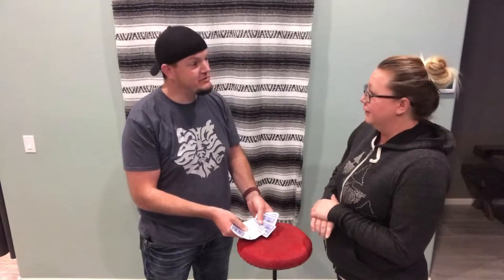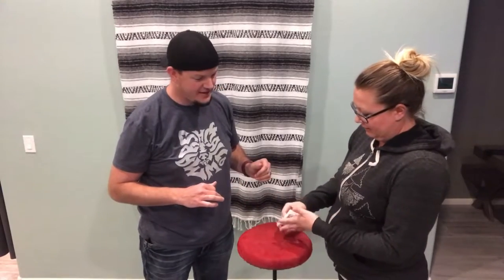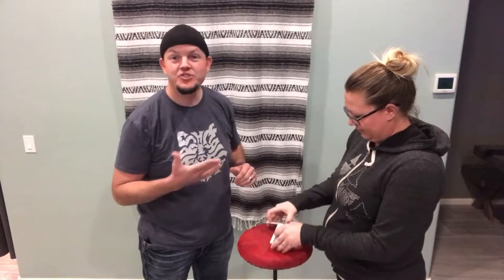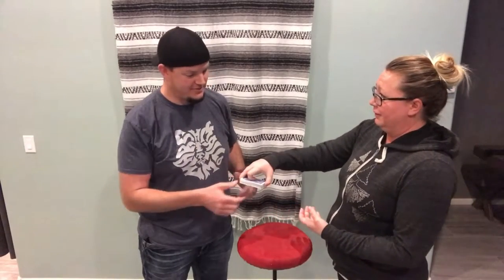Would you like to shuffle the cards? Sure — give them a cut, a shuffle, whatever you want to do. The hands of a surgeon! Okay, you're good. Now I have a couple of questions for you.